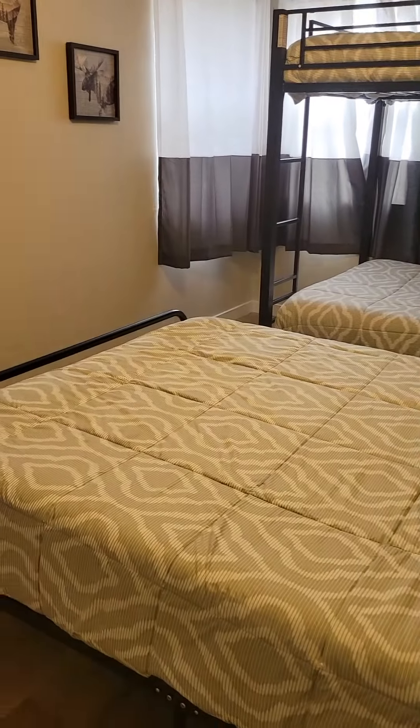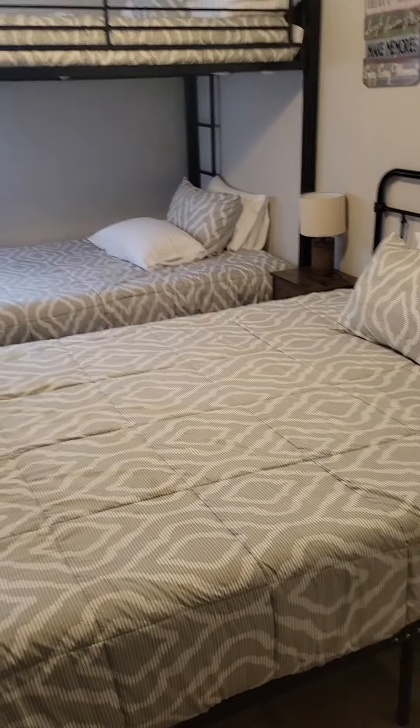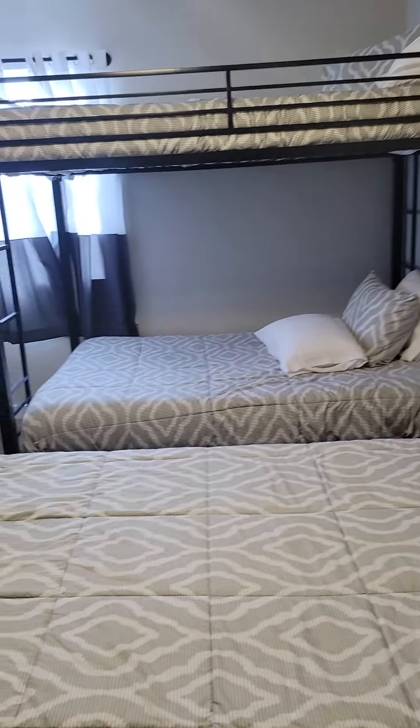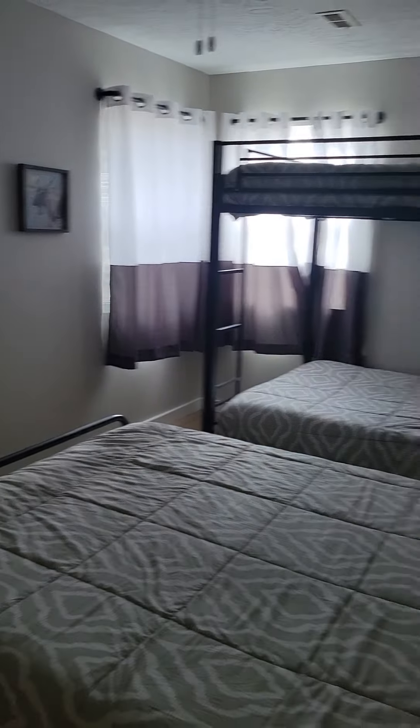Over here we have a queen-sized bed and I believe it's a full-over-full bunk. All the rooms have TVs in them. I just love this lake house — it's amazing. So yeah, that just gives you a good idea of where we're at and what we have. I hope you guys have a great day, bye bye!